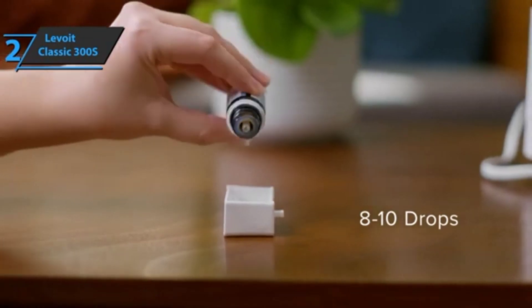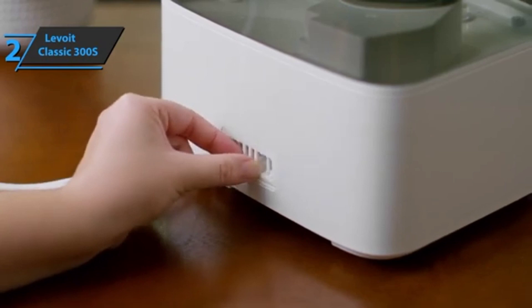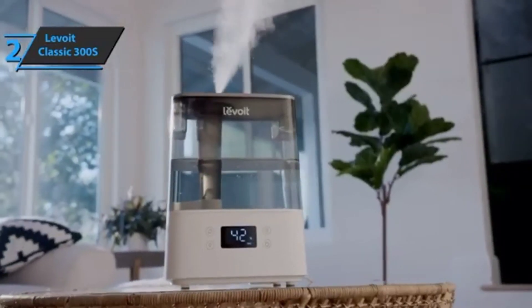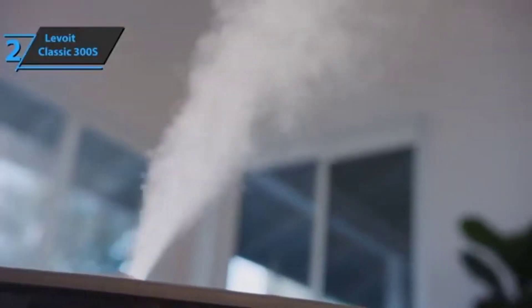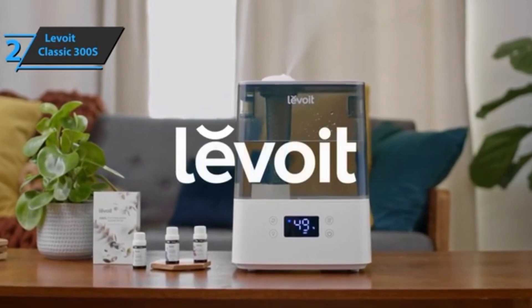The height of the fog can reach 2 feet and it's pretty quiet, not exceeding 26 decibels. Thanks to the spray system, the device is able to effectively relieve cough, rhinitis, dry skin, and allergies in babies. It also allows the use of essential oils. Without a doubt, one of the most complete options — thumbs up from here.